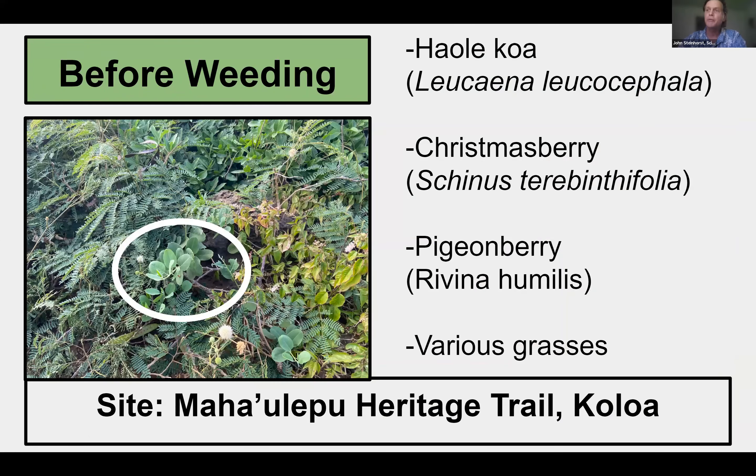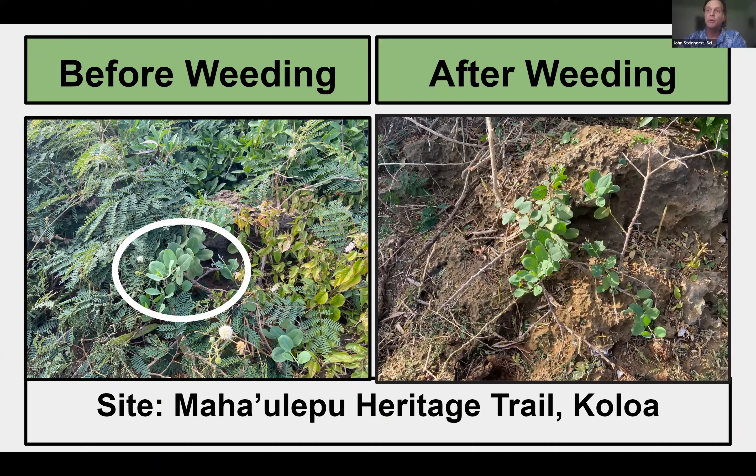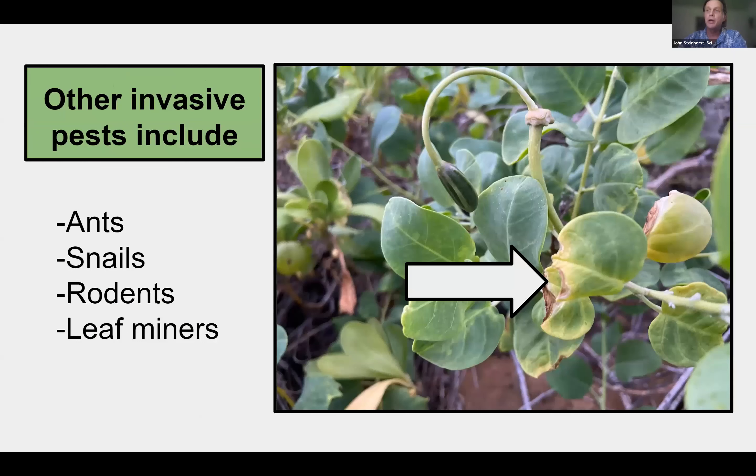Here's an example of the native caper growing along the Mahalepu heritage trail being choked out by invasive weeds like haolekoa, Brazilian Christmas berry, ironwood, pigeonberry, sourbush, and various other grasses and weeds. This is what the site looked like after manual removal of all the surrounding invasive species — the myapilo plant was struggling to grow underneath the fast-growing weeds. Other invasive species causing damage to myapilo include predators such as ants, snails, rodents, and leaf miners. You can see evidence of insect leaf damage in the center of the image, which may have been caused by cabbage loopers.